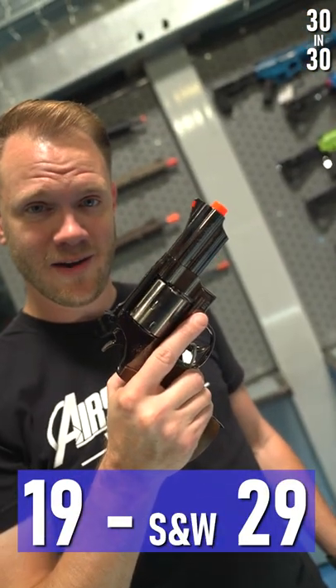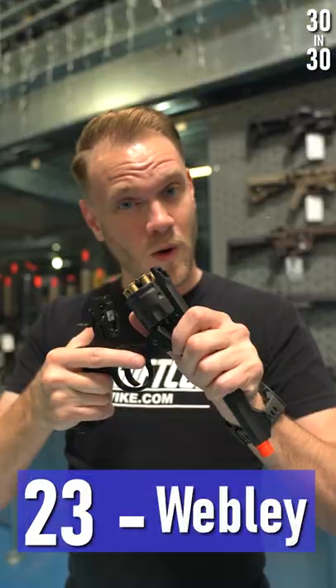Hudson H9, Model 29, Salient Arms Blue, Hi-Capa 4.3, Webley, John Wick.